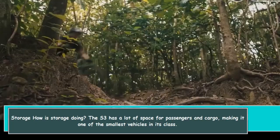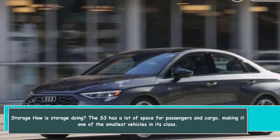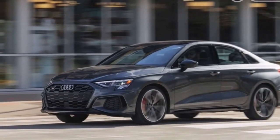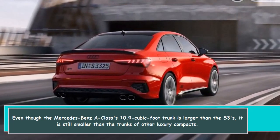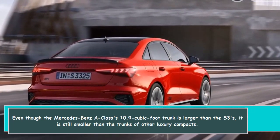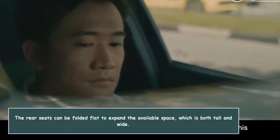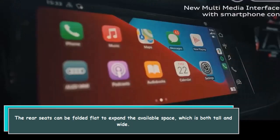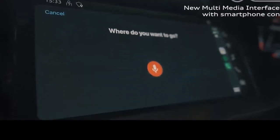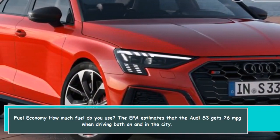How is storage? The S3 has a decent amount of space for passengers and cargo. Even though the Mercedes-Benz A-Class's 10.9 cubic foot trunk is larger than the S3's, it is still smaller than the trunks of other luxury compacts. The rear seats can be folded flat to expand the available space, which is both tall and wide.